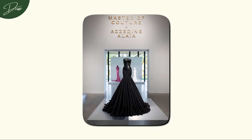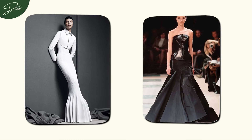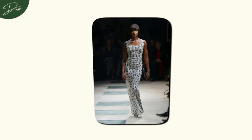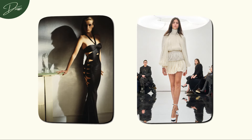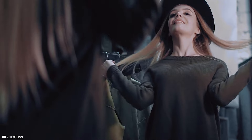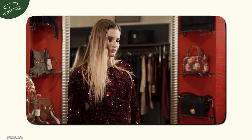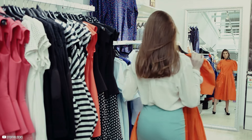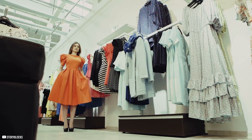Or take Azzedine Alaïa — his designs were all about enhancing the natural beauty of the human form, creating pieces that felt deeply personal to the wearer. When you have a piece by Alaïa, it's like a vision of beauty sculpted for you. If a brand can transport you to a different world and make you feel like you're part of something bigger, you're likely dealing with a true luxury powerhouse. Because at the end of the day, it's those enchanting narratives that transform a simple purchase into a lifelong love affair with style.